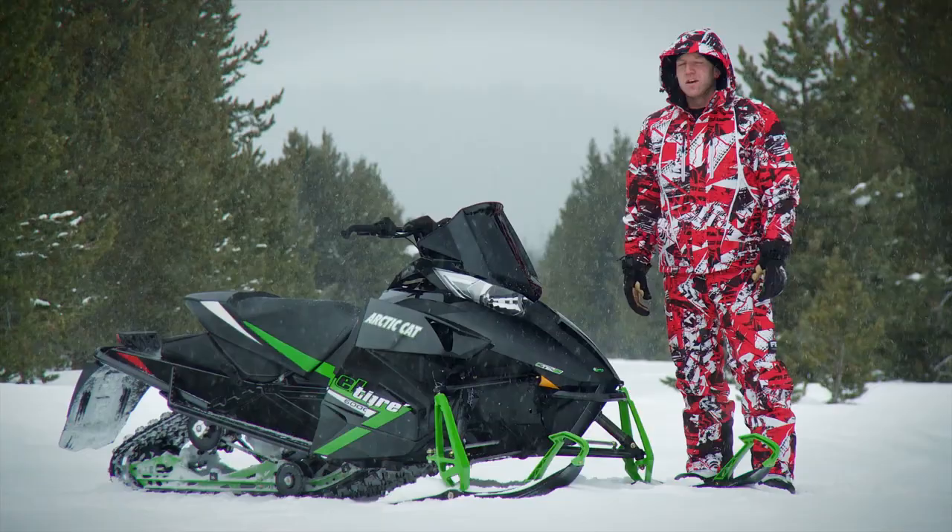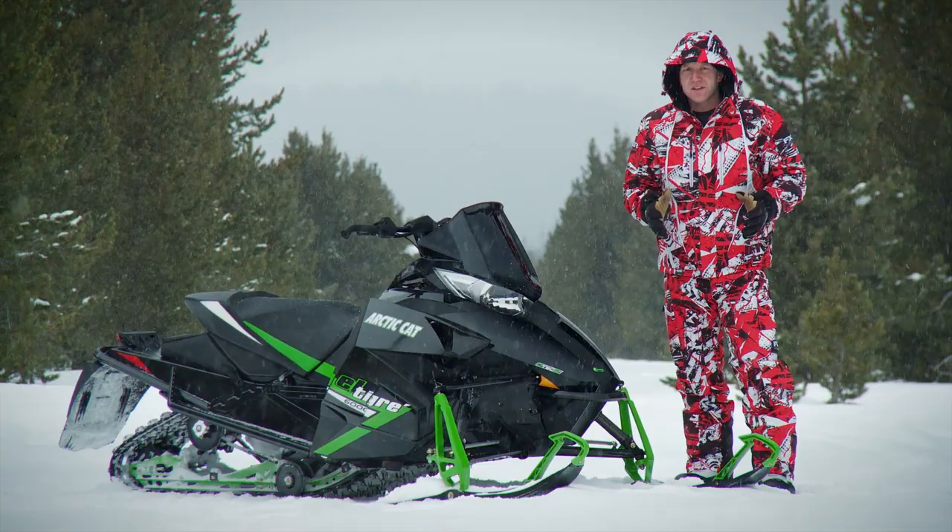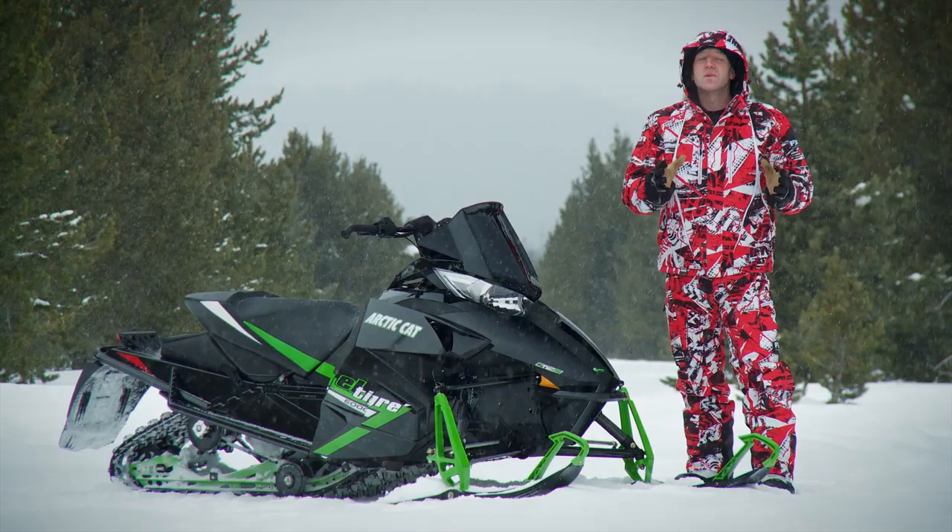Arctic Cat is making some serious headway in 2014, punching into the meat of the market with a sled that I believe is truly going to be a winner. The only downside is that if you didn't make it to your dealership in time, you didn't get one. But I have no doubt that the SeaTec will make a big return in 2015.